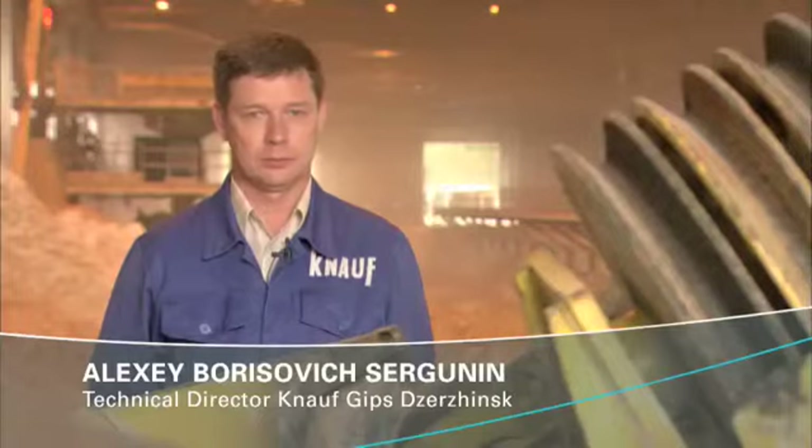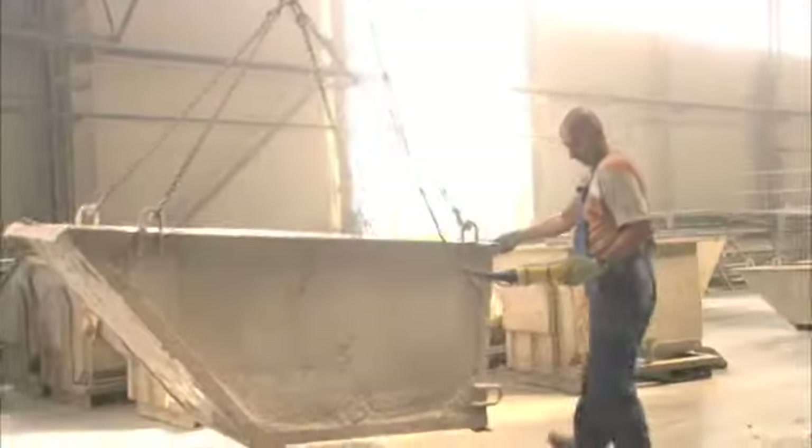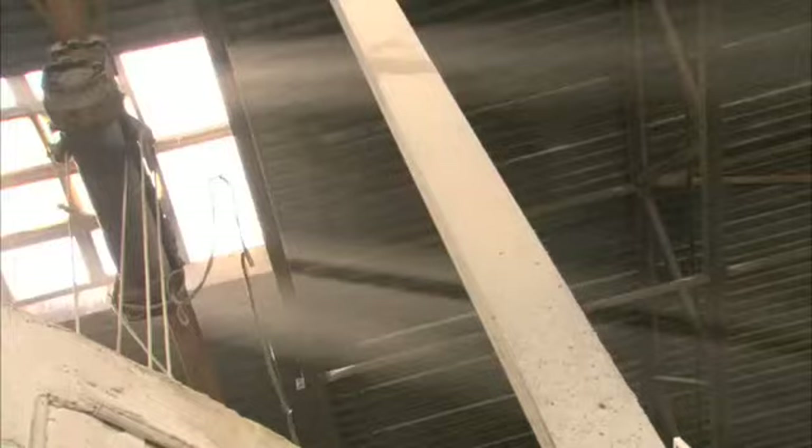Our first and most important reason for choosing the imported Atlas Copco equipment was the fact that the Russian-made piston compressors that we used before didn't live up to our expectations. Productivity, reliability, endurance, efficiency, energy capacity – all these were simply not good enough. And those old compressors also needed a lot of maintenance.